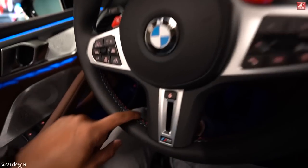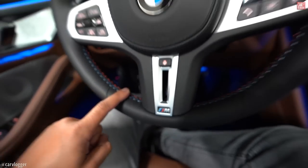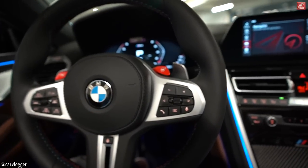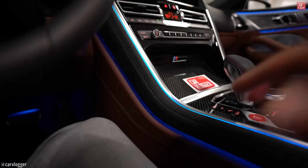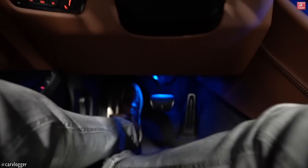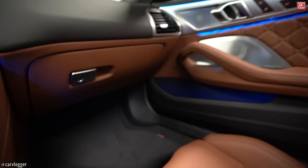Steering wheel — M steering wheel. Triple stitching, because these are the 3 M colors. M1 button and M2 button for your personal preferences. You can also see here in the center the ambient lighting. I love ambient lighting. Down here the lower feet space.